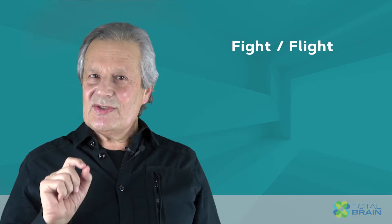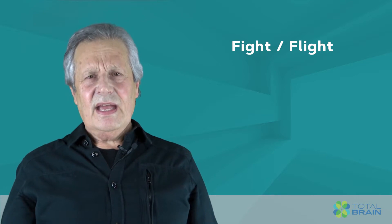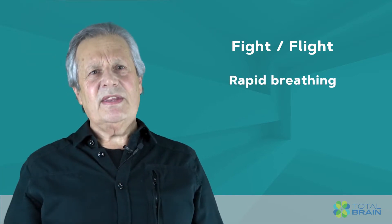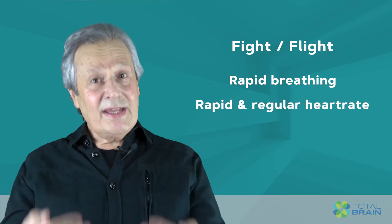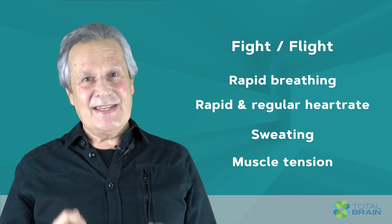The fight-flight stress system controls your bodily responses to stress and avoiding danger. Responses from fight-flight include rapid breathing, rapid and irregular heart rate, sweating, and muscle tension.